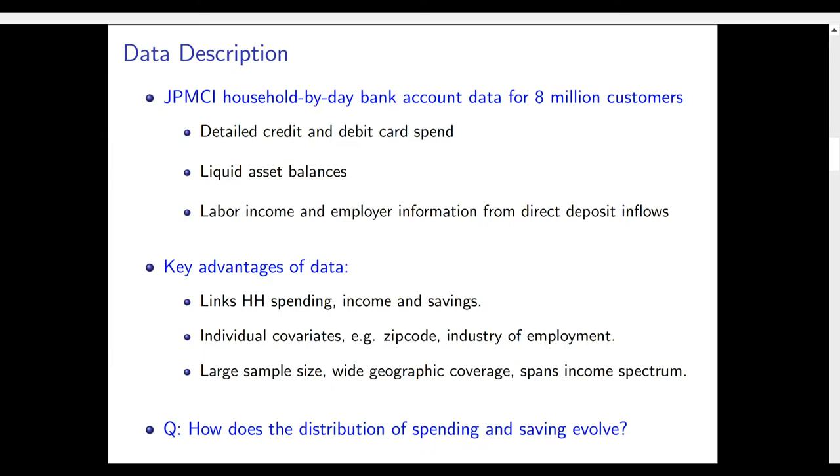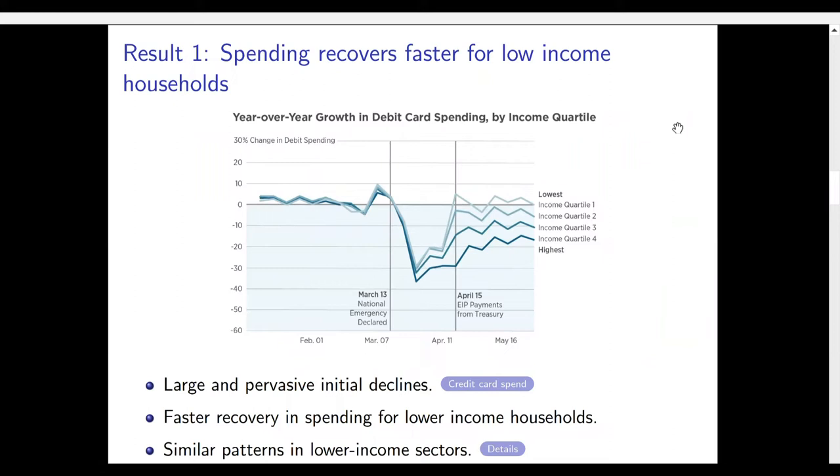Using this data we can ask how the joint distribution of savings and spending evolved during the pandemic. Looking at patterns in spending, what you see here is the year-on-year growth in spending split by pre-pandemic income quartiles. First, we see very large and pervasive initial declines of 30 to 40 percent immediately after the pandemic hits, pervasive across the entire income distribution. Second, there's been a recovery from about mid-March onwards with very different patterns across the income distribution — much faster recovery in spending for low-income households relative to high-income households.